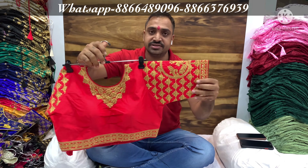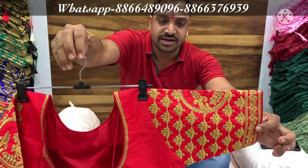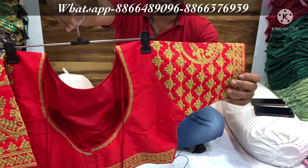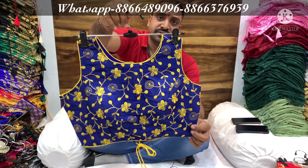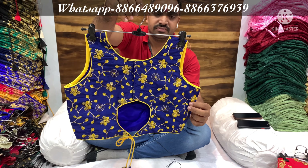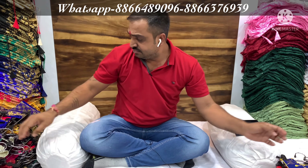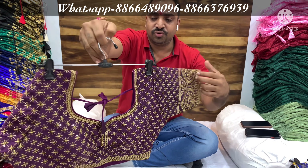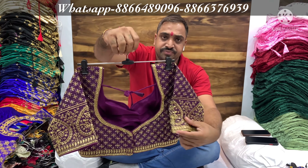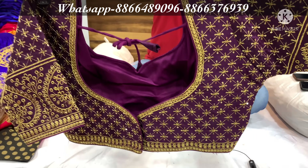This is South Indian Trace — embroidery work, zari work, coding work, hand work, stone work. This is multi-sequence work. This is full sequence work.